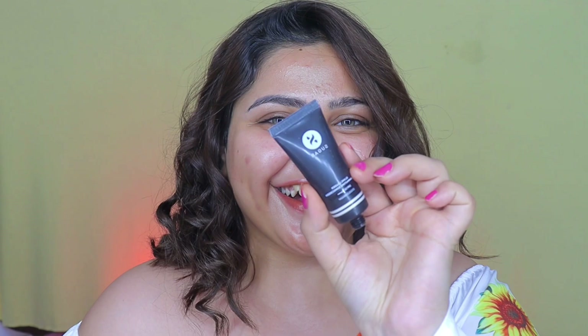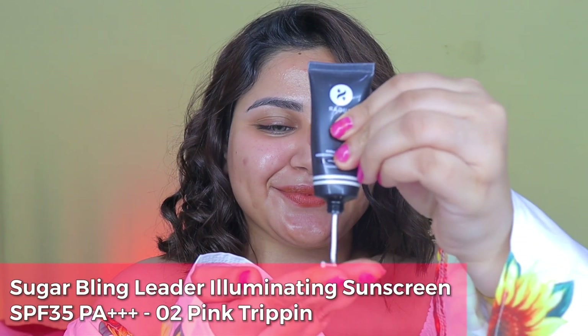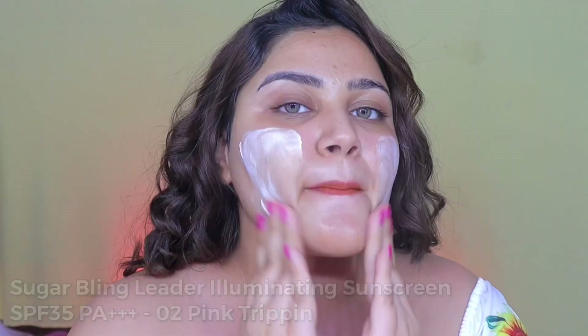And with those lips on fire, we're gonna start with our makeup routine. The first product I'm gonna use is the Sugar Illuminating SPF. It's in the variant Pink Trippin — it's such a beautiful illuminating sunscreen. That glow did take my mind off the heat for a moment.